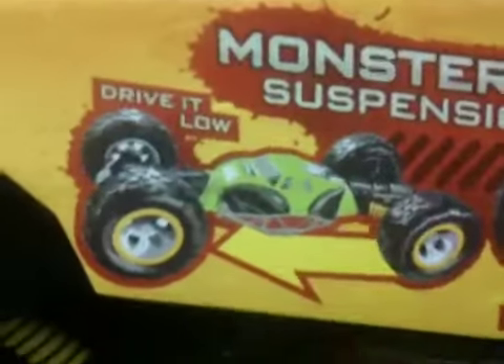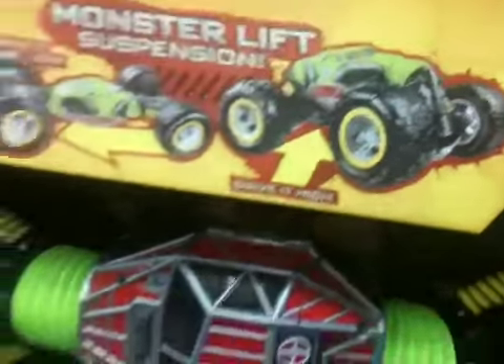This Ricochet RC — it's a flat car and it actually has a remote control action to lift it like a monster truck, so you can go under people's cars and stuff.